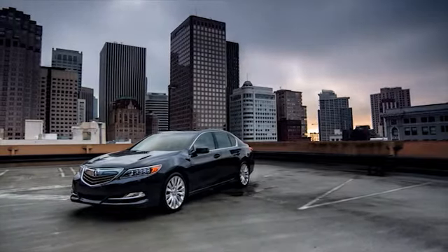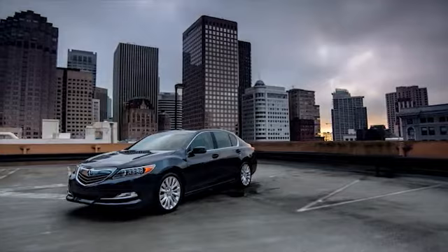The 2015 Acura RLX. Luxury taken to a whole new level.